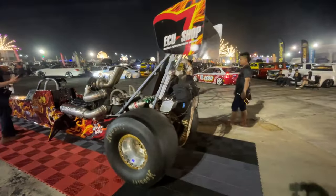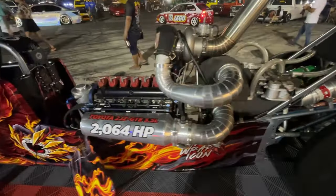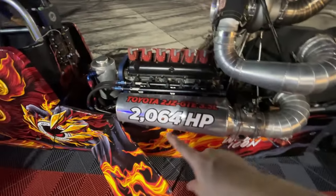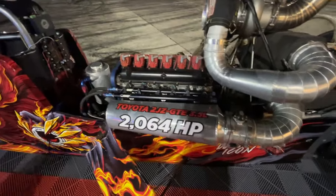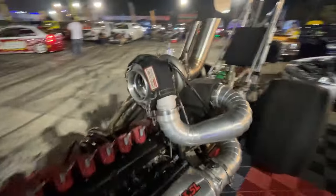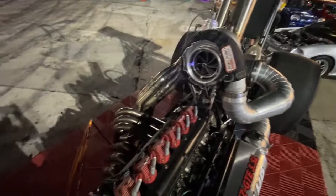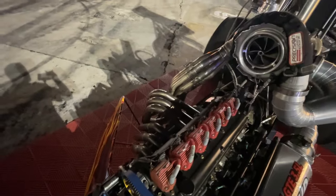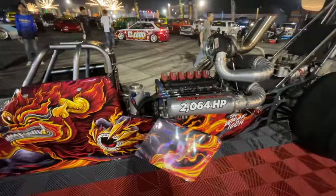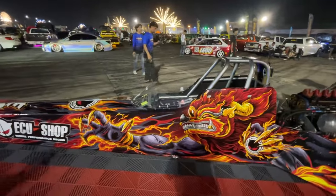ECU shop has their dragster over here. It's got a 2JZ that's stroked to 3.5 liters and making 2,064 horsepower. Look at the turbo setup on this thing — it's just a gigantic single turbo with a six-into-one header. This thing is crazy. The wrap on it is awesome looking.